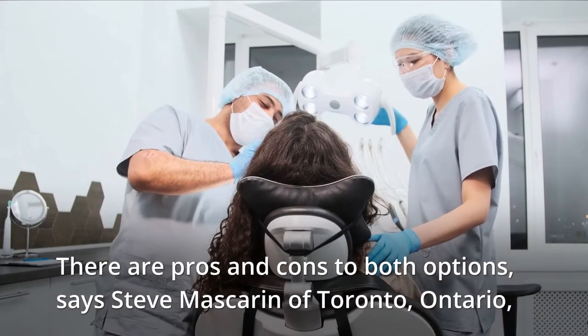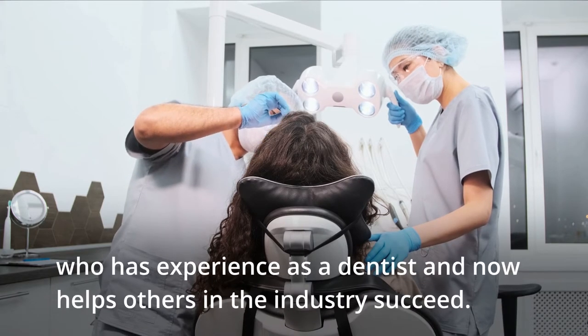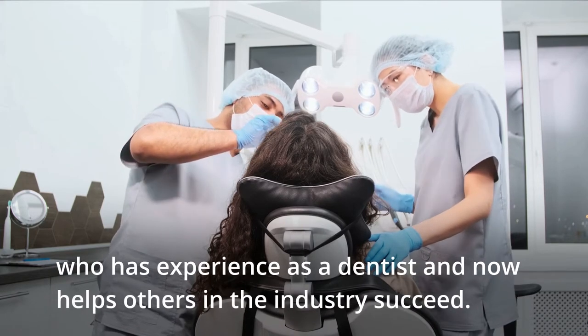There are pros and cons to both options, says Steve Mascarin of Toronto, Ontario, who has experience as a dentist and now helps others in the industry succeed.